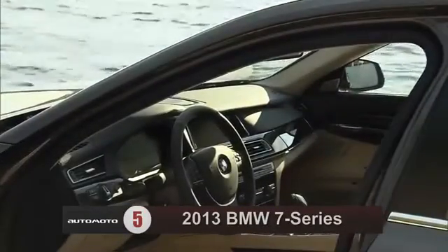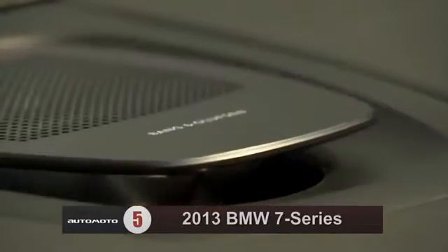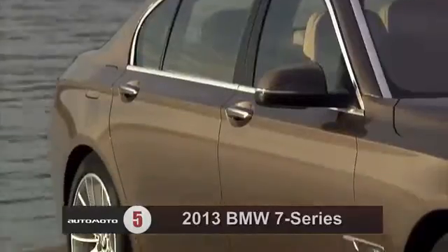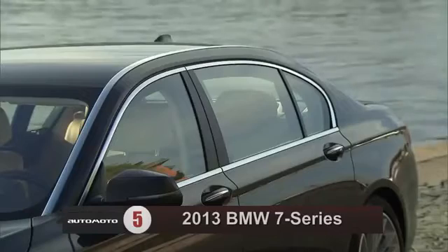For 2013, BMW has updated its iDrive infotainment system, which controls many audio, navigation, and vehicle settings. It comes standard with front and rear parking sensors, a backup camera, 4-zone automatic climate control, navigation, Bluetooth, and a 10-speaker stereo with satellite and HD radio, and a USB port.